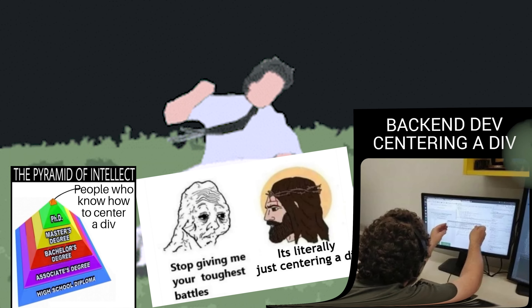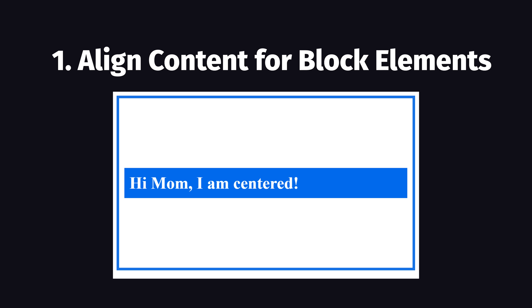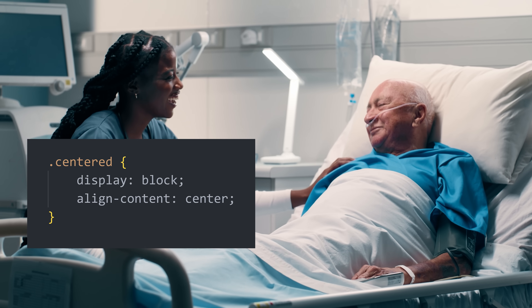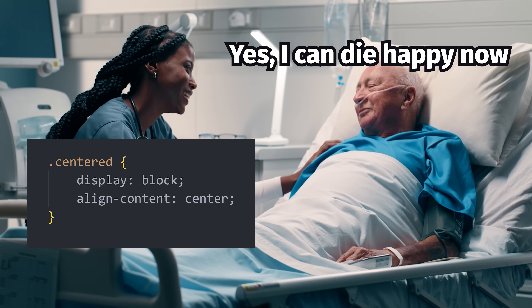I'm not going to sit here and beat a dead horse showing you a bunch of memes about how to center a div, because those memes are now totally obsolete thanks to the align-content property, which doesn't require flexbox or grid and just works in any block layout. Why nobody thought to make this a thing 25 years ago, I have no idea — but that's not the only game changer.